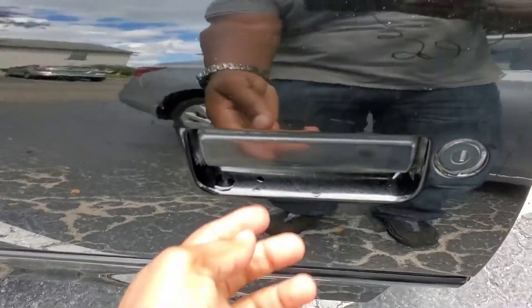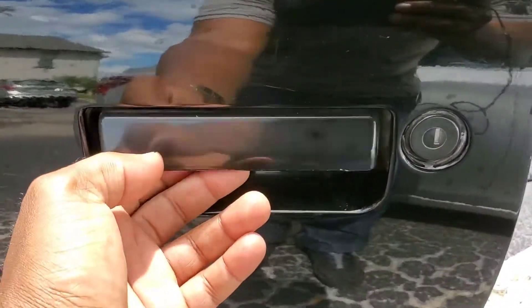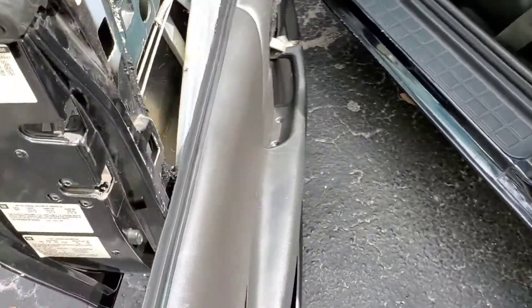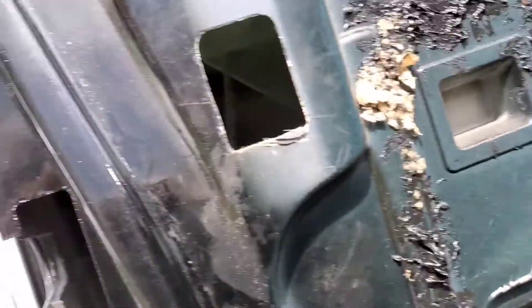If you find your door handle just wiggling like this — as you can see the door handle is loose. I don't know for what reason, but we're going to find it right now. If you guys see it like this, I'm going to show you guys exactly what it is, because I didn't know what it was when I first saw it.